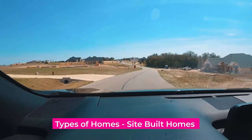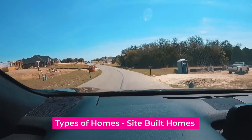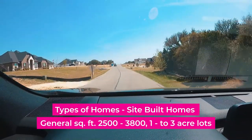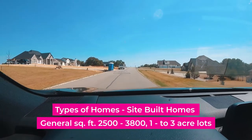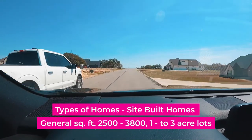The type of homes that you're going to see here are only going to be site-built homes — you're not going to see any mobile homes. These site-built homes range anywhere from about 2,500 to 3,800 square feet, and they'll be on lots that are probably one acre to as much as three acres.